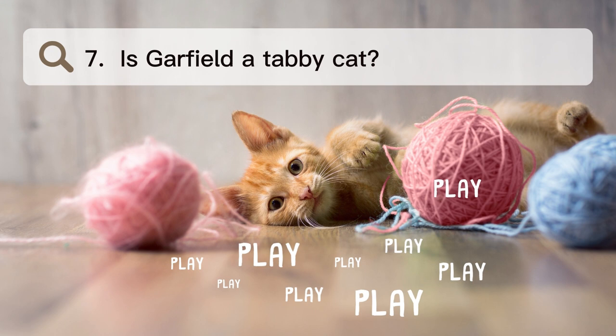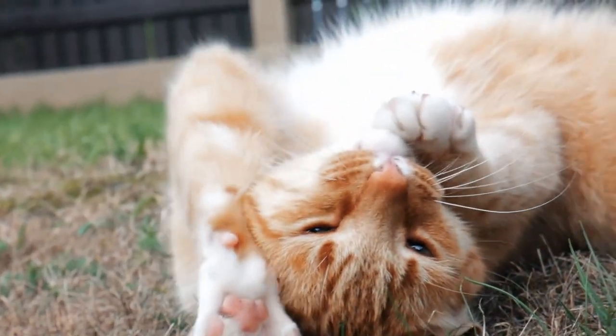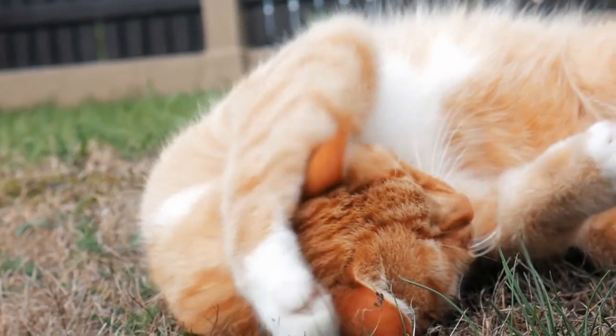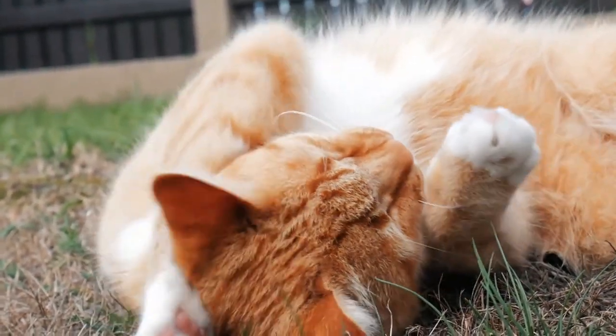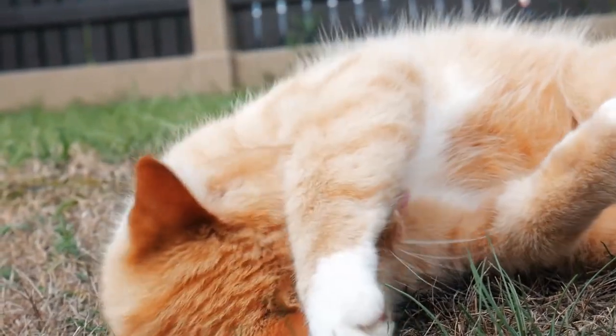Number 7. Is Garfield a tabby cat? Garfield, a lazy, fat, and cynical orange tabby Persian cat, is the main character of the comic strip. People know that he likes lasagna and sleeps a lot, and that he hates Mondays, his friend Nermal, and exercise.